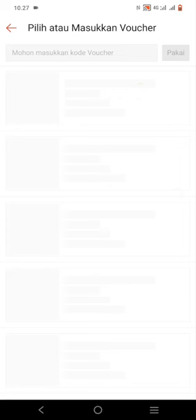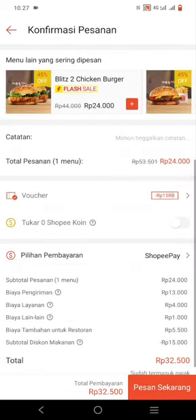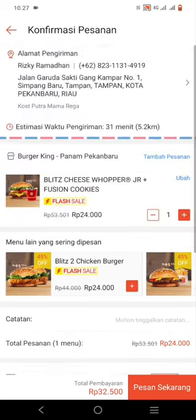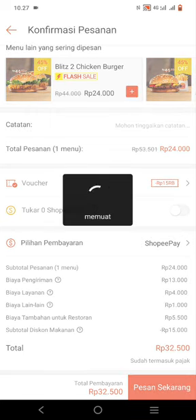I paid directly via ShopeePay, but for those who prefer COD — cash on delivery — that's available too. Select the available voucher and click OK. Finally, click Order Now on the bottom right, wait a moment, complete the payment, and you're good to go!